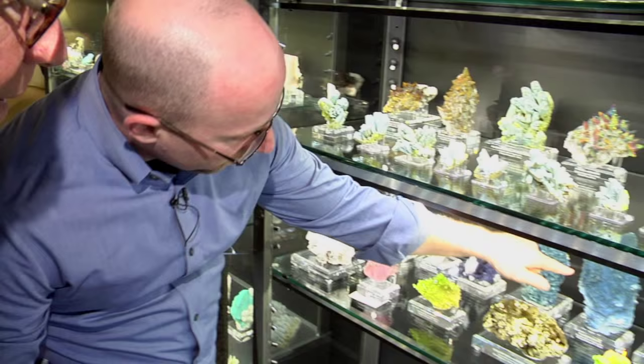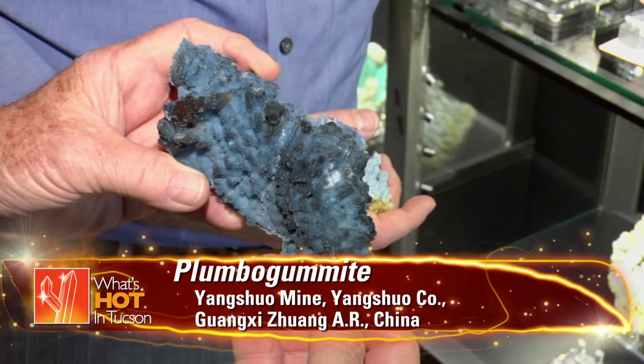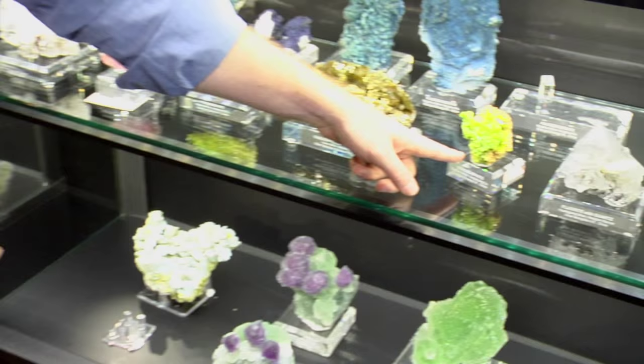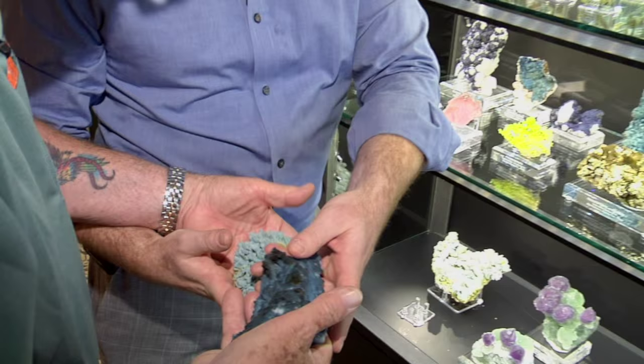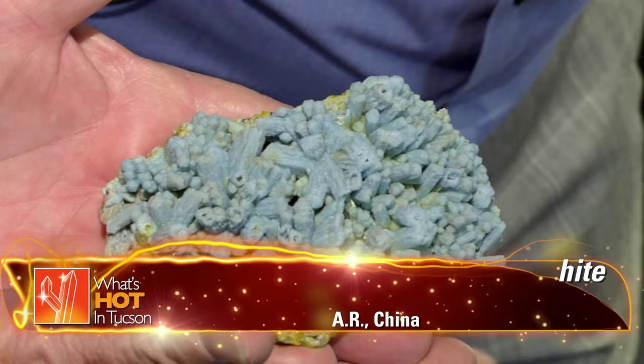In the past, China has produced plumbogummite — very attractive, drusy, sparkly coatings. This is the same ore body, the other side of the ore body that produced all the green pyromorphites. They found another edge of it and are working it. It's very highly oxidized and as they go down layers it's changing dramatically every 10 to 15 meters. These little guys came first, then these, with not much vertical difference in the mine.